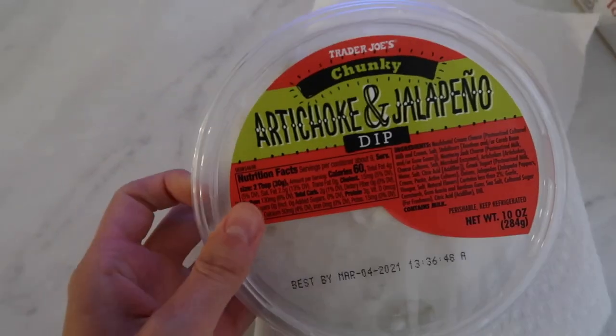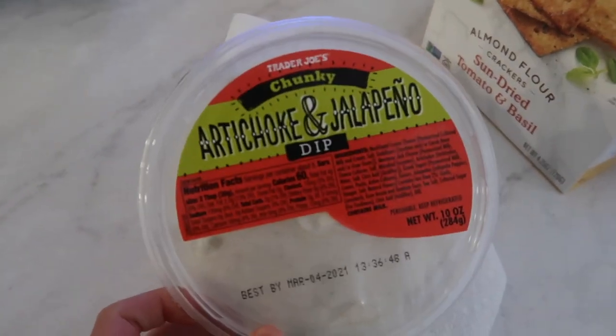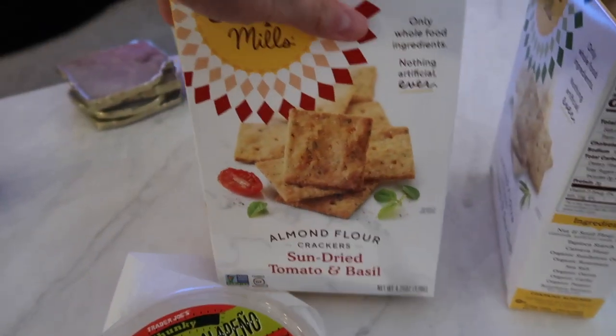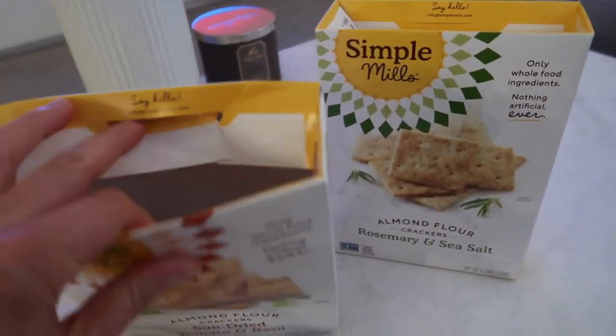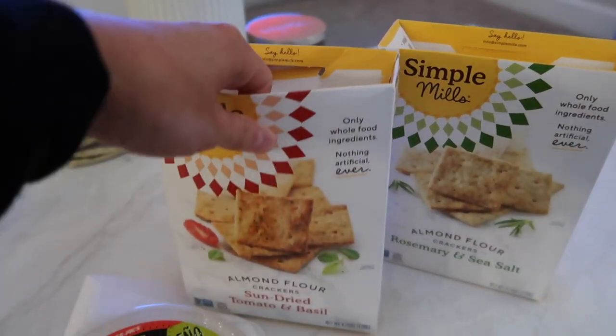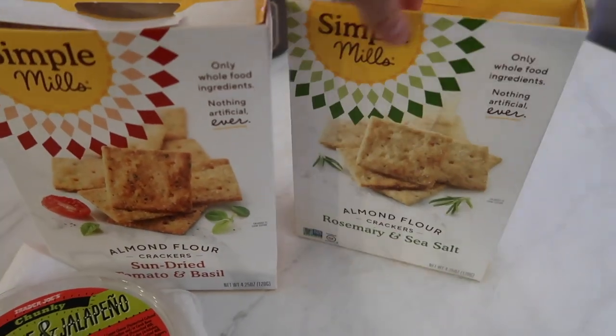I also got more of this — we got it a few weeks ago and it was really good and went fast. I like eating it with these Simple Mills crackers. I'm almost done with both boxes, but I really like the sun-dried tomato and basil and the rosemary and sea salt one.